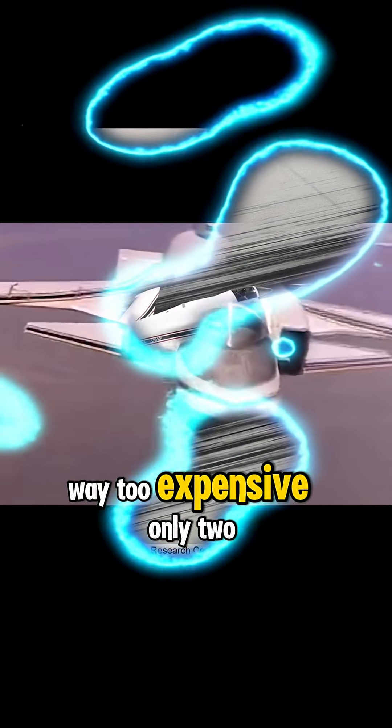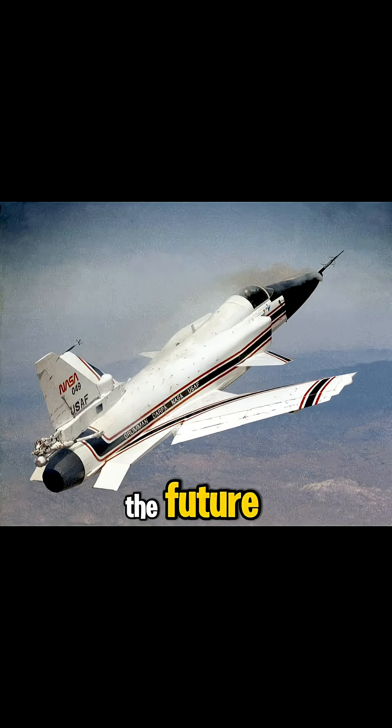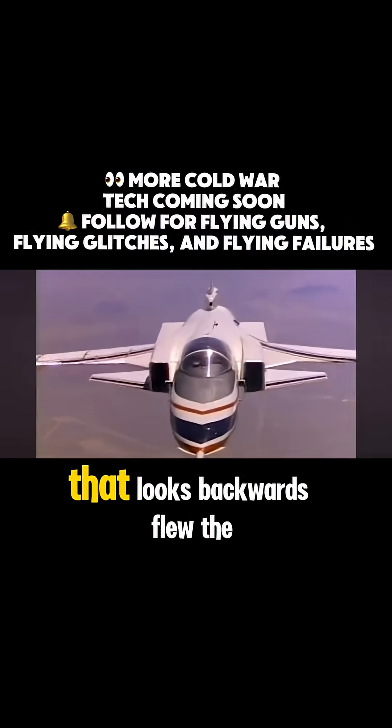Only two were ever built and they never saw combat. Still, the X-29 helped build the future — its flight control tech laid the groundwork for stealth fighters like the F-22 and F-35. The jet that looked backwards flew the future forward.